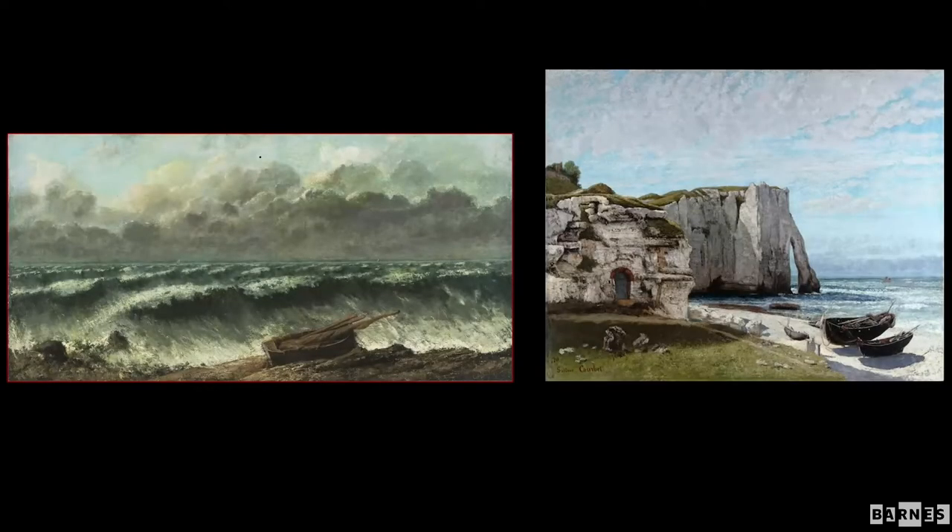That is especially true in a later series of paintings of waves from 1869 when he was at Étretat. The image on the right, very large and in Paris, was probably well known as a postcard image even by the 19th century. The work on the left, which is in Philadelphia, shows when clouds and waves become almost mirror images of each other.